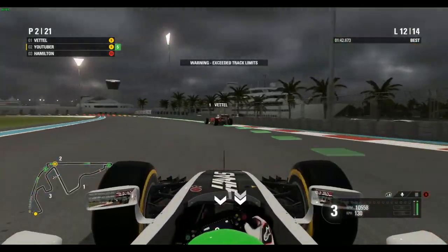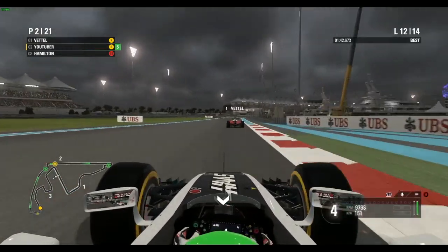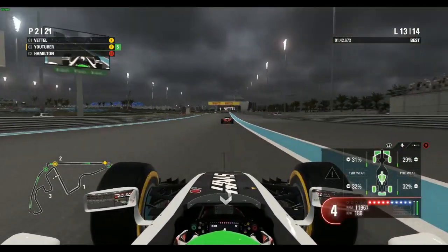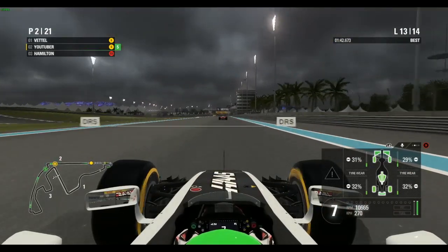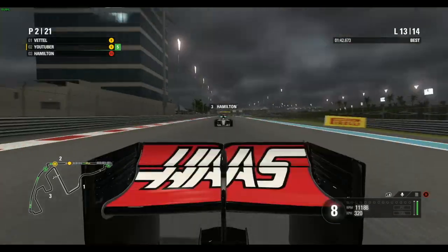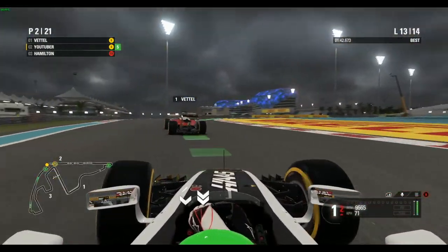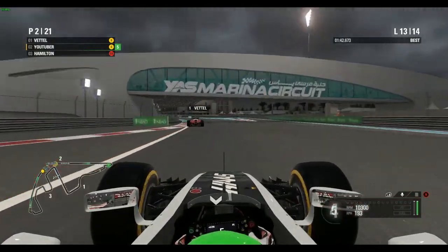This is a very good battle on the last few laps. Hamilton on fresh super-soft tyres is looking very good on lap 13 — two laps remaining. The battle for the lead is still on between myself and Sebastian Vettel. We're going to try to take the lead from Vettel on the final lap of this race. Very tense on the last few laps of season one.